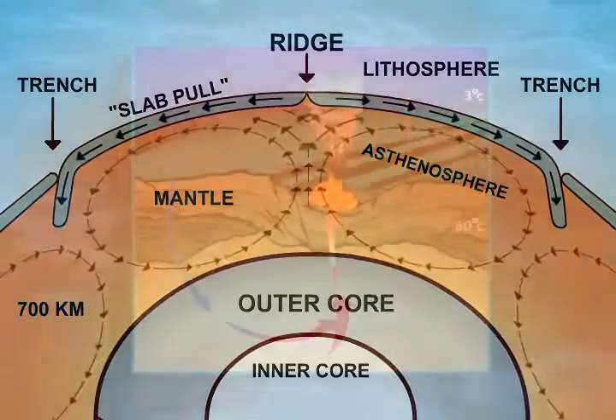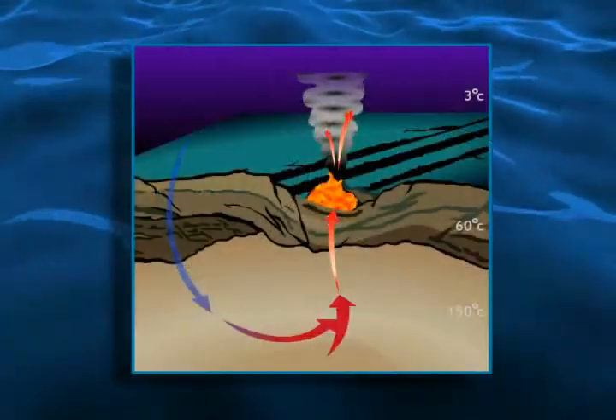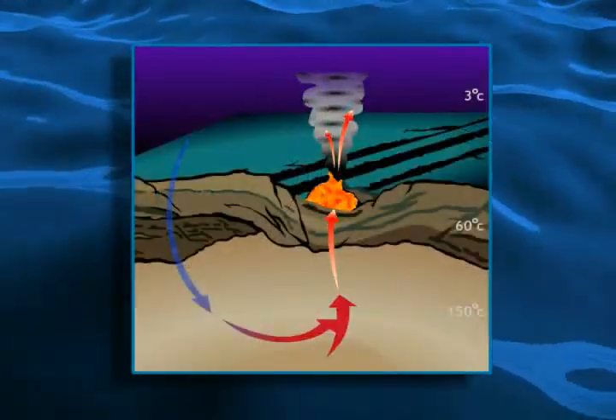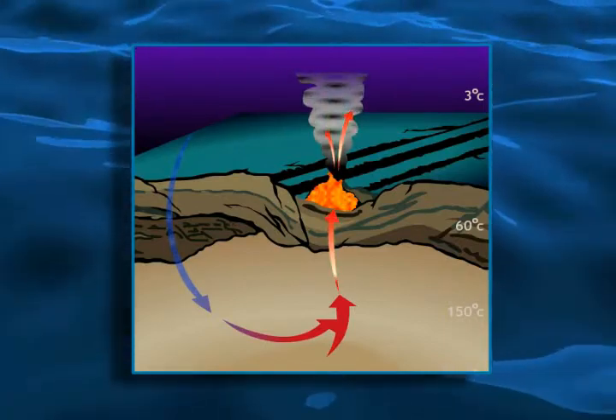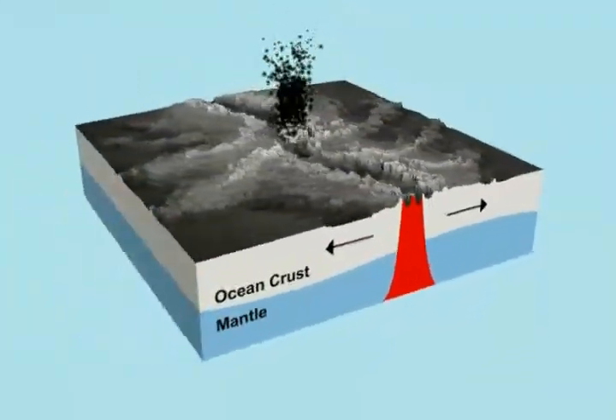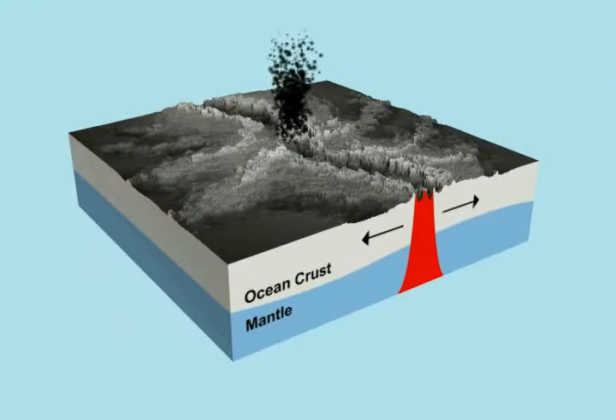At depths of 7,500 feet or 2,300 meters, pressures of depth force seawater into cracks where it contacts the magma of the Earth and is returned as a fantastic, uninterrupted geyser of superheated fluid at temperatures as high as 400 degrees Celsius or 750 Fahrenheit — hot enough to melt lead.